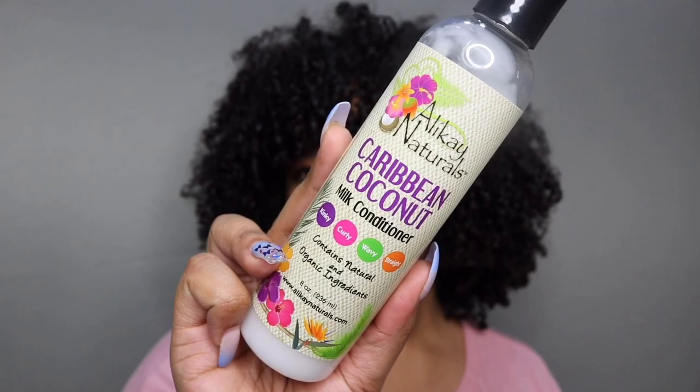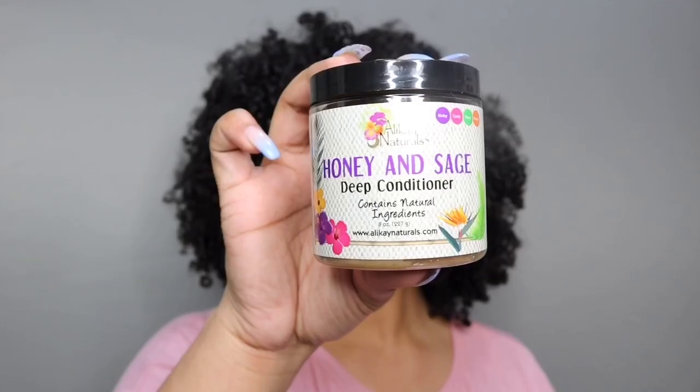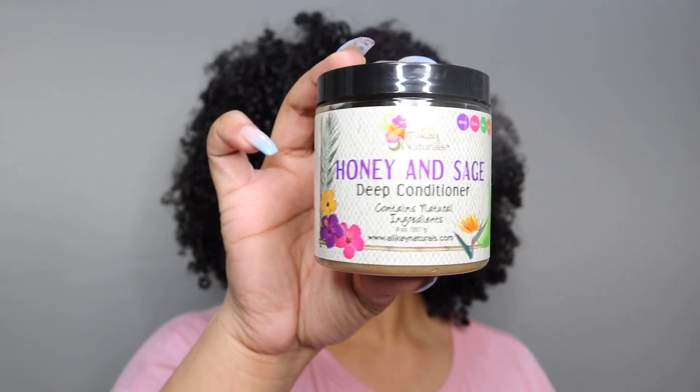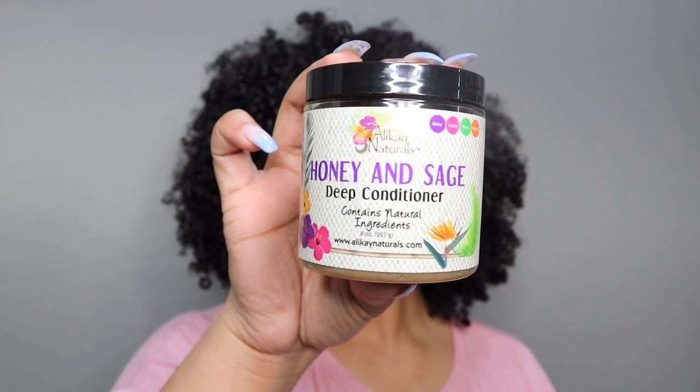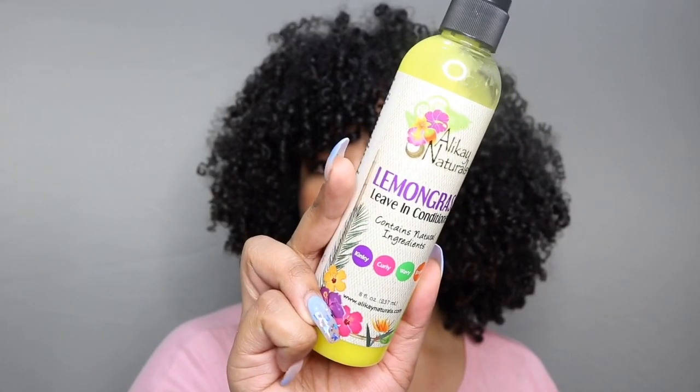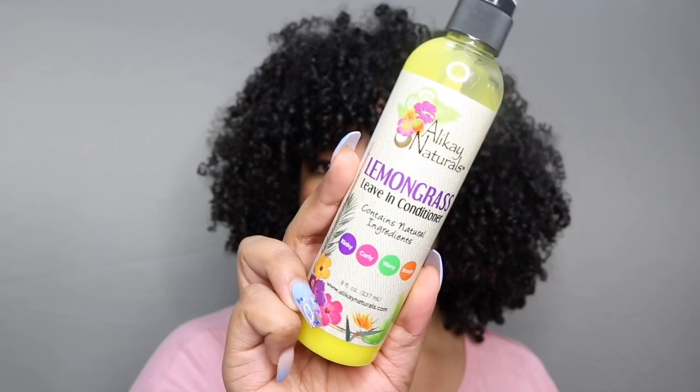Their Honey and Sage Deep Conditioner works well as a pre-poo treatment and a full wash deep conditioner. It's amazing and it smells divine. This is their Lemongrass Leave-In Conditioner — it has amazing ingredients, lemongrass is great for your hair, it's lightweight, and it hydrates your hair a lot.